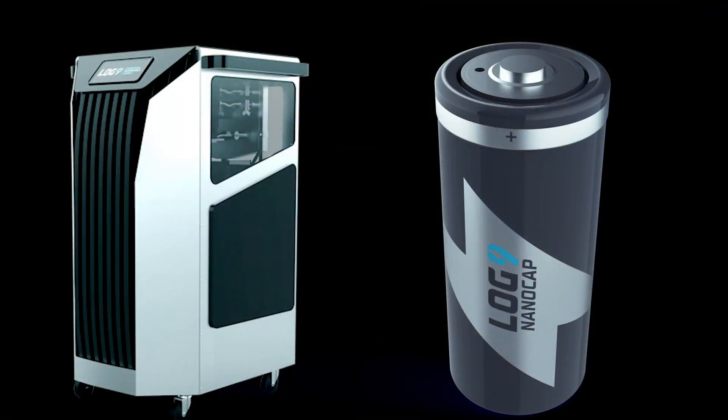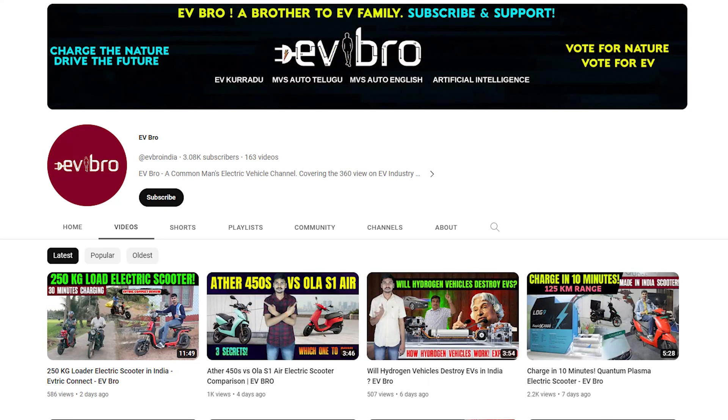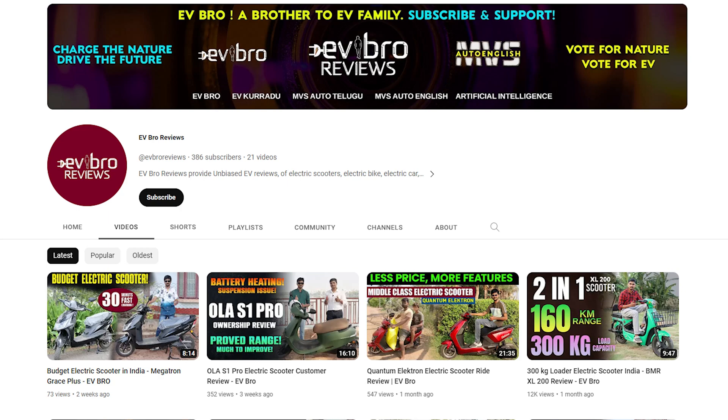That's the complete details about Log9 LTO batteries. If you like this video, please like, share, and subscribe to MVSR2. For EV content, please subscribe to EVBRO. For reviews, please subscribe to EVBRO Reviews. Charge the nature, try the future.